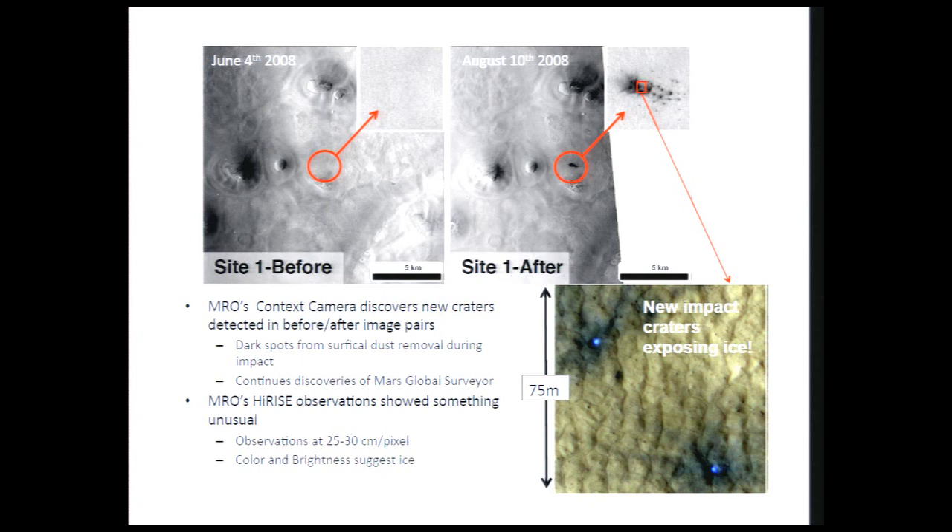In this case we saw something very interesting: bright blue spots on the floors of two of these craters. We followed up and suspected it was water ice, then watched it fade over time as it should if it were water ice given the time of year. From the brightness of these spots and the rate of fading over time, we've been able to deduce that this is remarkably clean water ice — 99.9% ice with very little dust in it, which was a surprise.